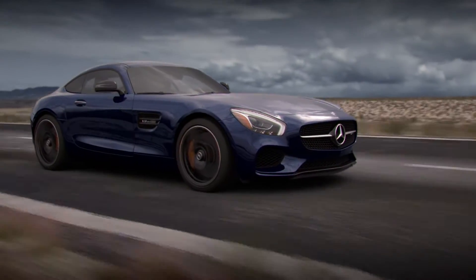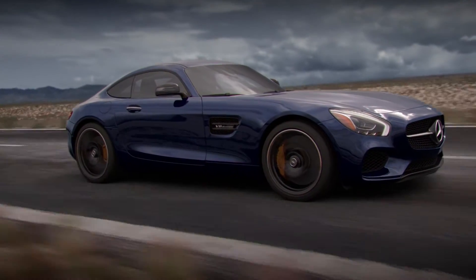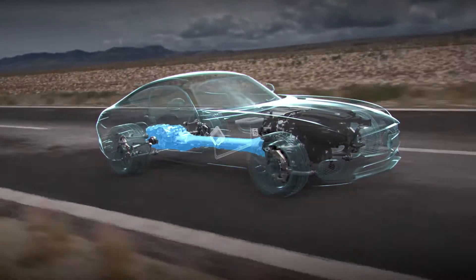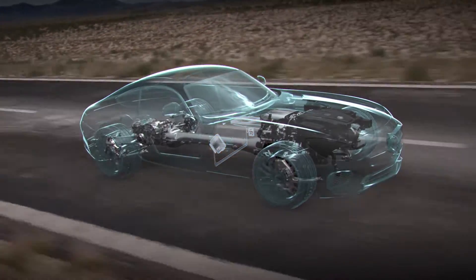The electronic limited slip differential is a key component of AMG Dynamic Select, which orchestrates and coordinates numerous systems including engine throttling, transmission shifting, suspension damping and the ESP electronic stability program.